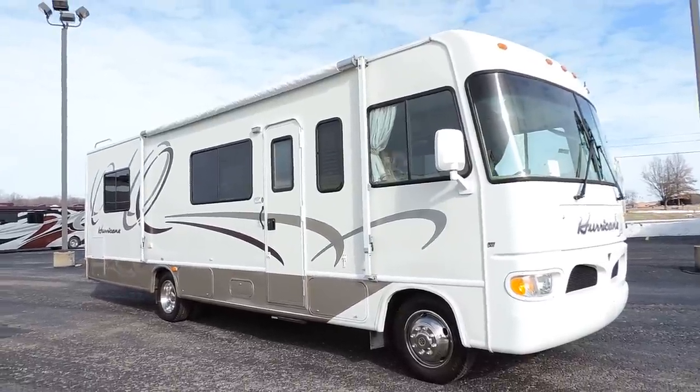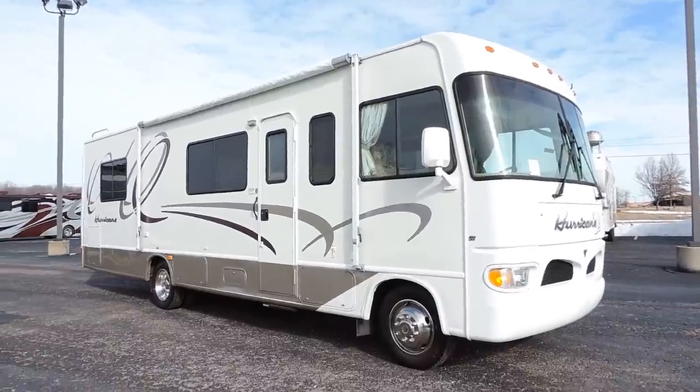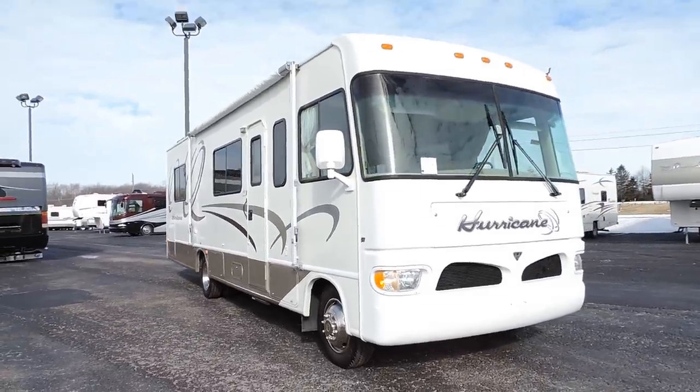Welcome to Zoomer's RV. Today we have for sale a 2003 Four Winds Hurricane model 30Q, on a Ford V10 Triton chassis with 26,000 miles.